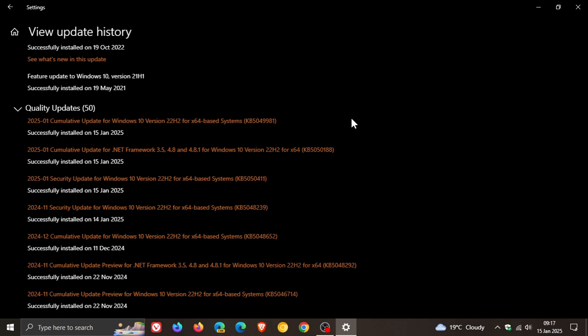Something else to take note of is that the update also includes an improvement for the Windows kernel vulnerable driver block list file, where it adds to the list of drivers that are at risk for Bring Your Own Vulnerable Driver attacks. So a lot of the changes are taking place under the hood.